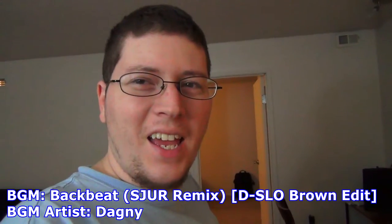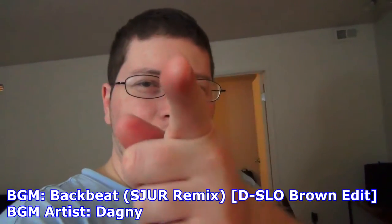All right, and we're recording. Hey gang, Andy here, coming at you with my long-awaited apartment tour here in Portage, Michigan. Let's take a look.